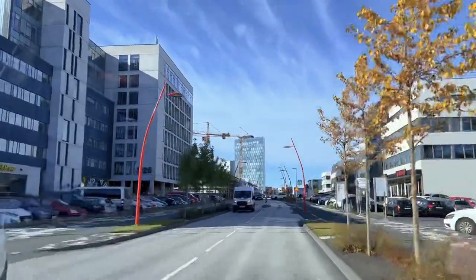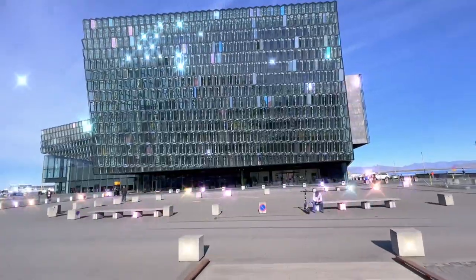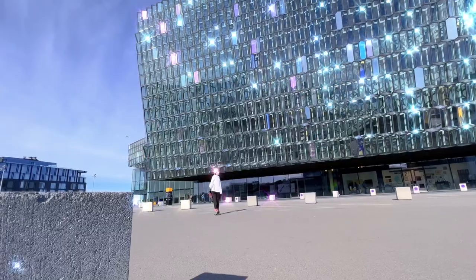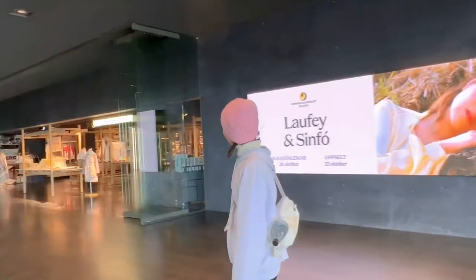My Iceland road trip is anti-clockwise, started from the airport, so Reykjavik is actually my last stop. Before going to the airport, I managed to spend a few hours here.